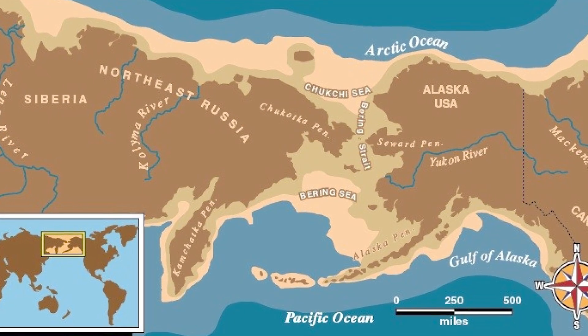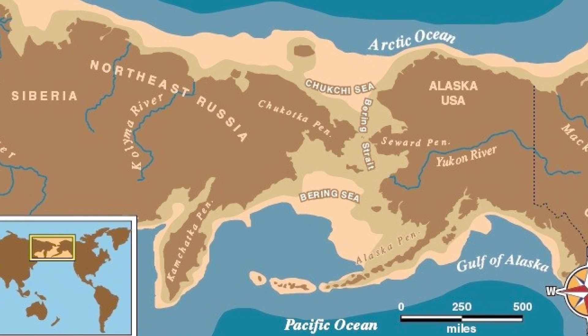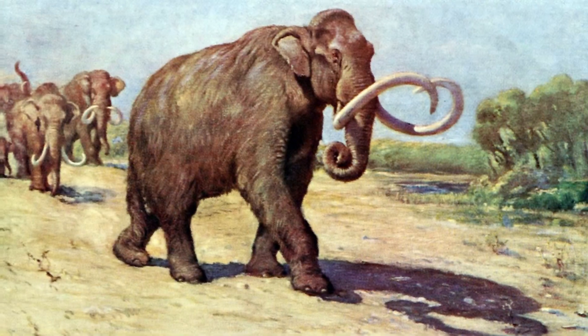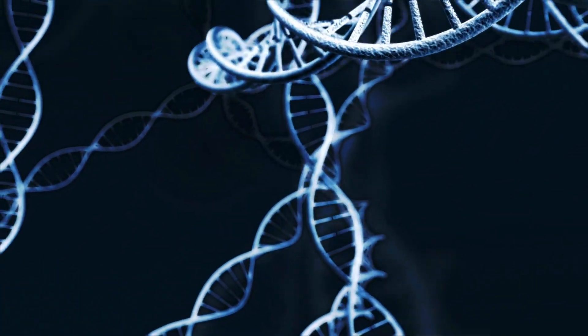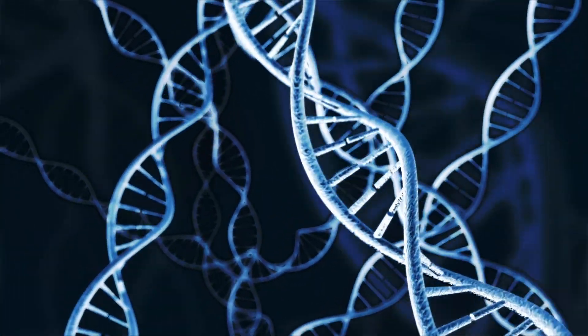The mammoths crossed over into North America via the Bering Land Bridge approximately 1.5 million years ago. From there, the American mammoths evolved into the Columbian, Jefferson's, and the Channel Islands pygmy mammoths. But more recent DNA evidence disputes the simplicity of this timeline, suggesting there was more of an overlap between species.